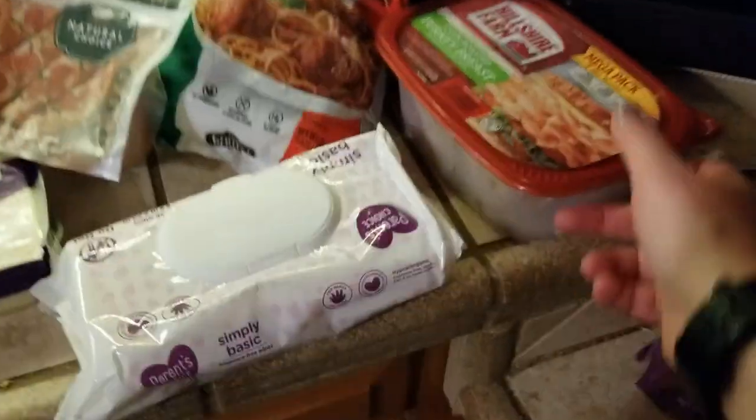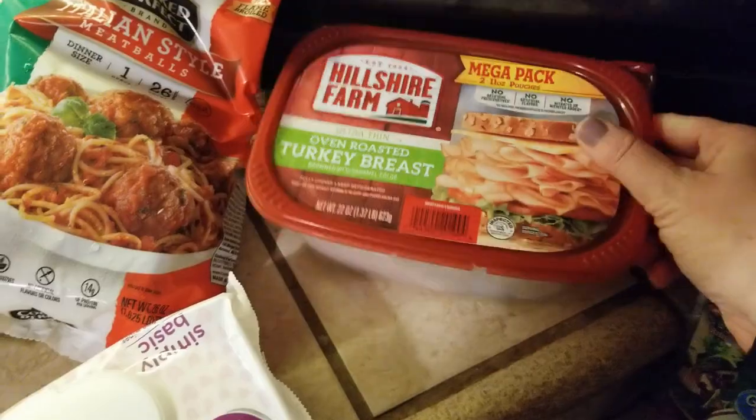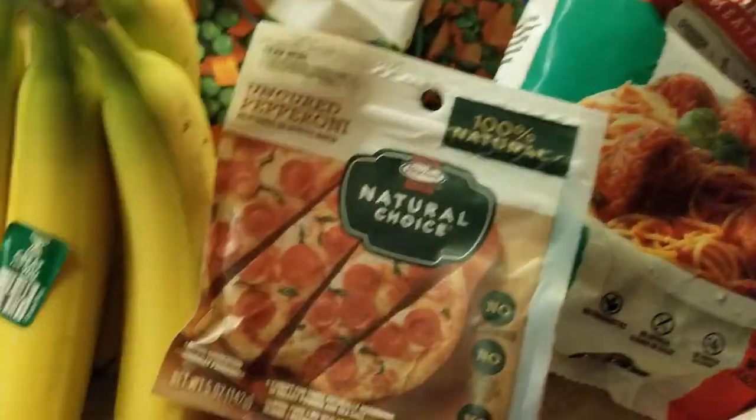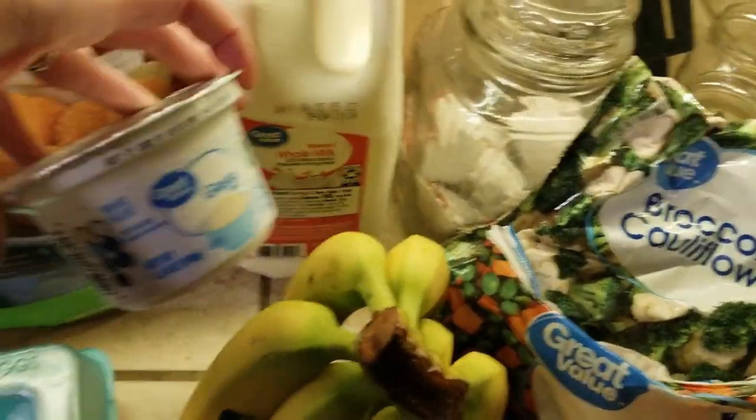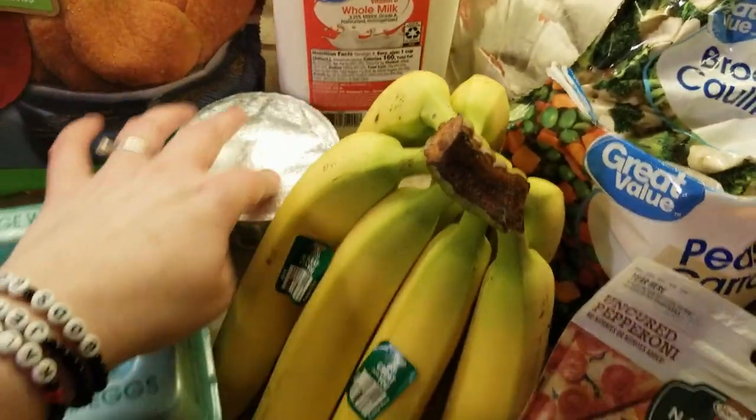Flour tortillas, tuna fish, oven roasted turkey breast for sandwiches, wipes, meatballs, pepperonis, peas and carrots, broccoli and cauliflower, milk and yogurt to make homemade yogurt.